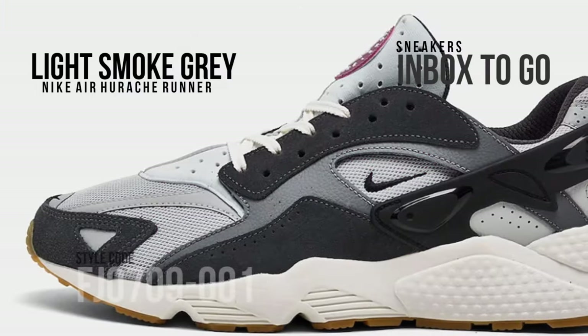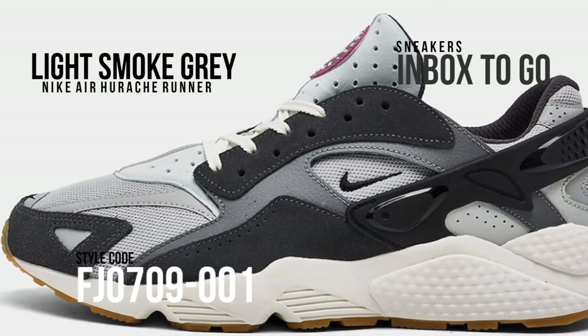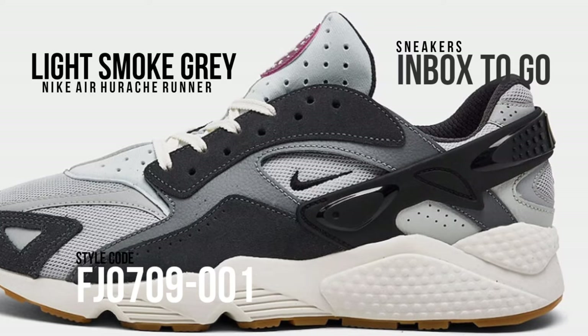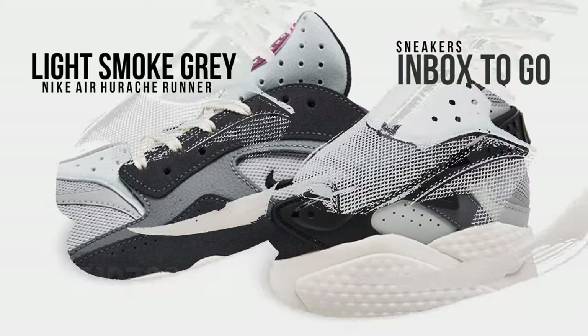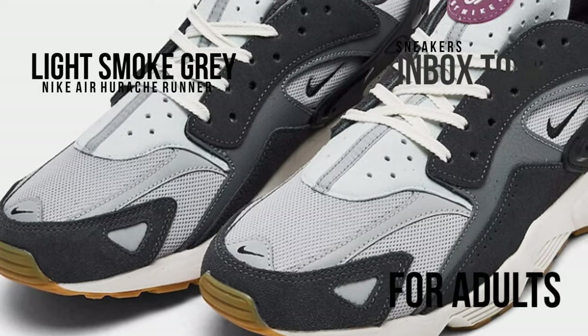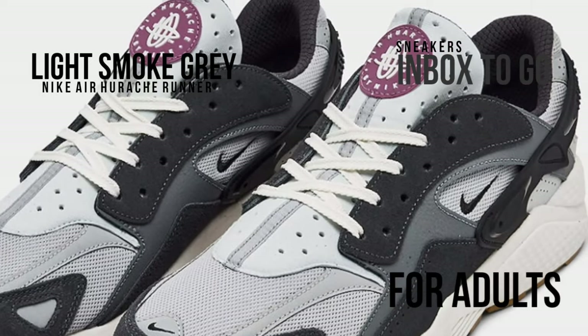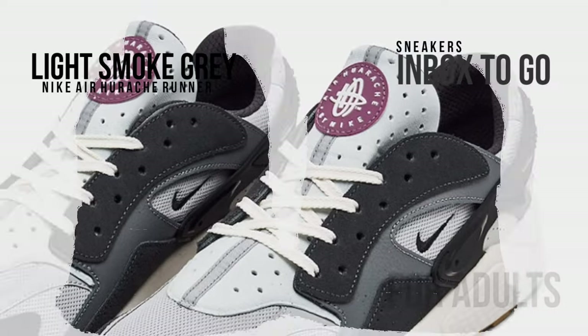Dressed in a color pattern of violet dust, black, light silver, and light smoked gray, this version of the Nike Air Huarache uses tumbled leather and suede in addition to mesh in place of the shoe's traditional neoprene construction. Its upper is made up primarily of gray and black tones, with violet dust accents added to the tongues and insoles for a great splash of color.